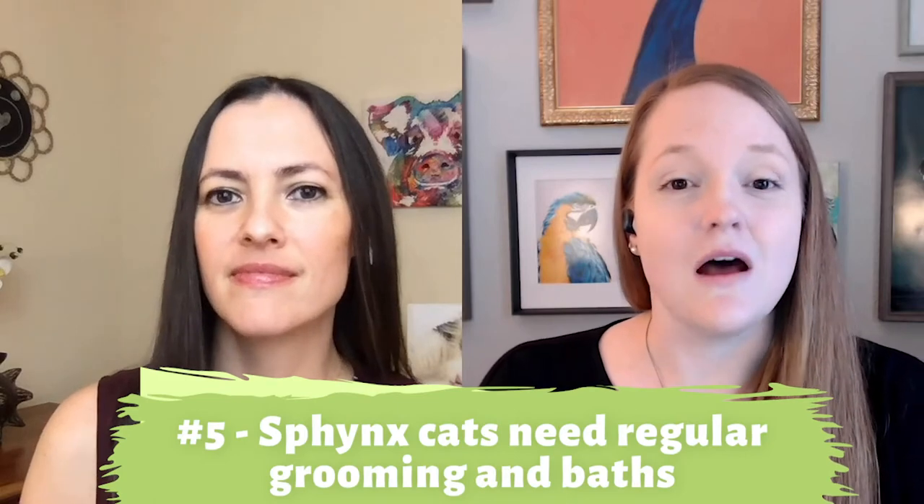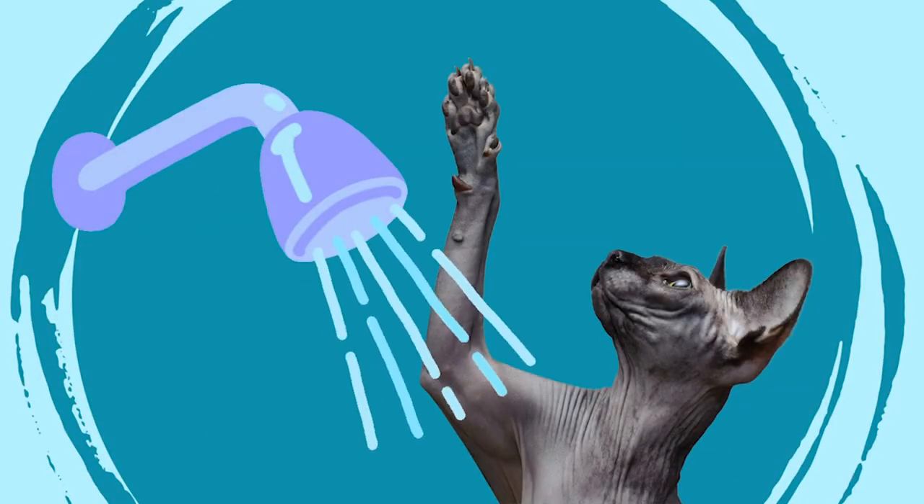Sphinx cats actually need a lot of regular grooming, including baths. Because they're naked and don't have a full coat of fur, they actually need more care than other feline breeds. Something people don't realize is that because they're hairless, they assume no grooming is required — but that's far from the truth. Normal coated cats produce a lot of skin oils, and the fur absorbs that, keeping it waterproof and shiny. With a Sphinx cat, because they don't have much fur, those oils build up on the skin. I would bathe mine twice a month, and I tell people it's time for a bath when their feet start to smell.